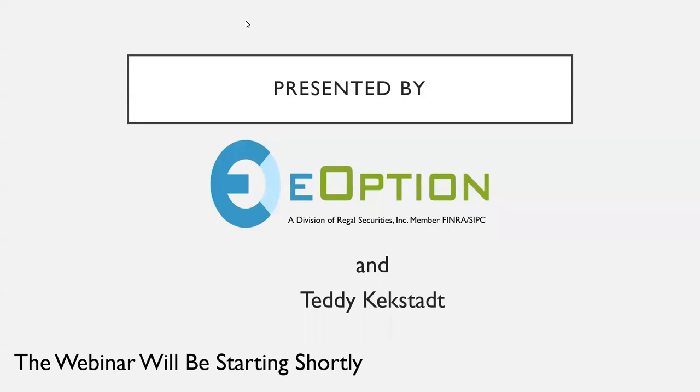For those of you just joining, welcome to the eOptions webinar on protecting your stock positions in a bear market. We'd like to turn our attention to our speaker now, Teddy Kekstad. We're excited to have him speak today — he's a seasoned professional trader ready to share his insights and trading strategies with you.